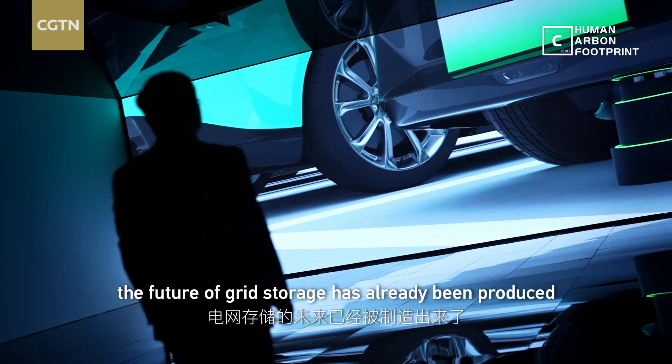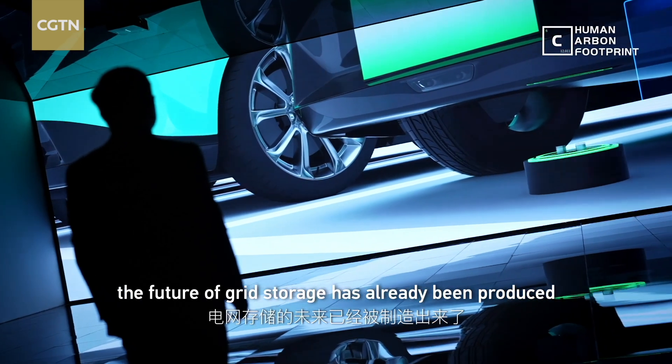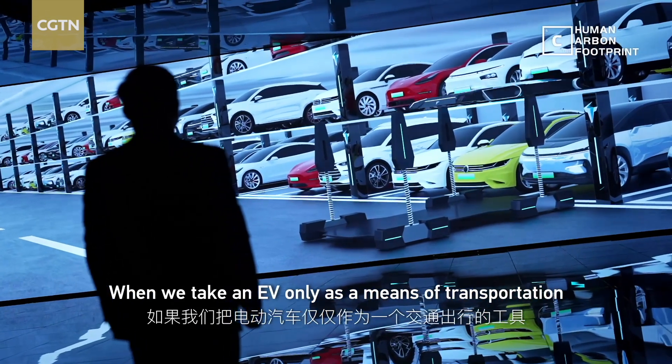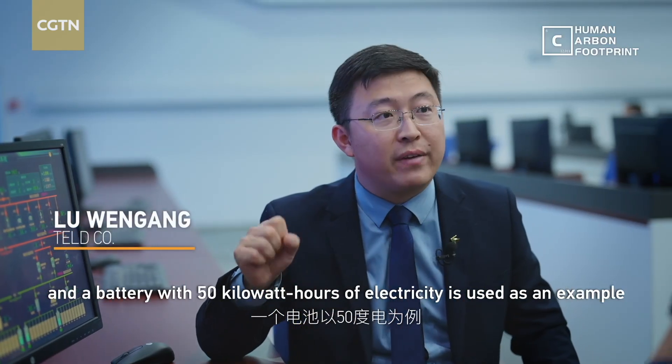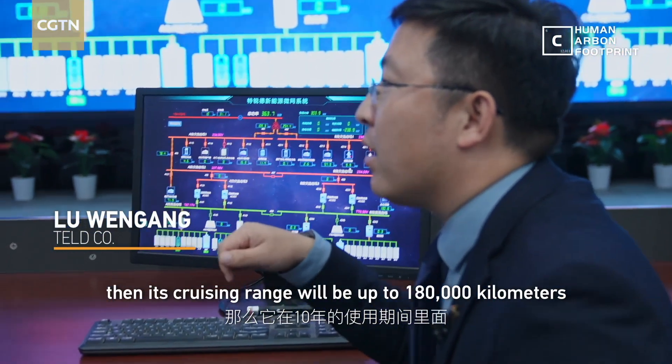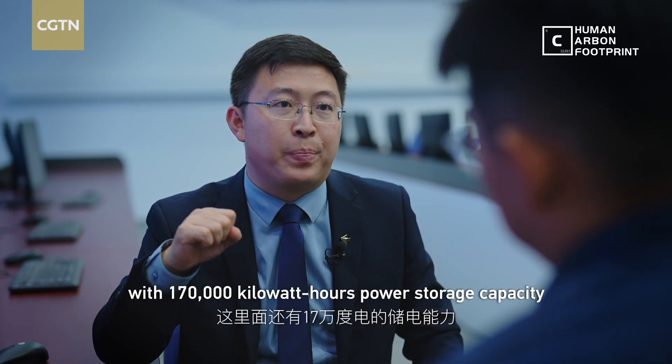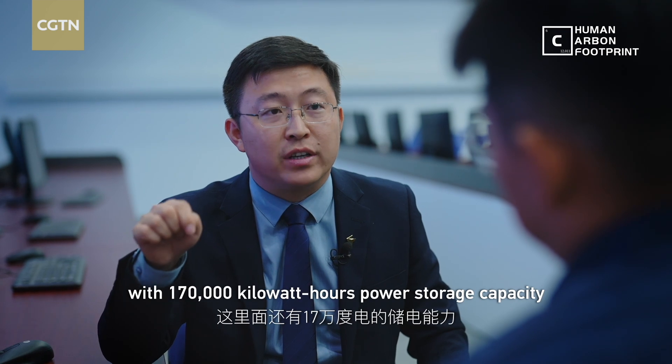In the eyes of Lu Wingao, the future of grid storage has already been produced. If we use the electric car only as a transportation tool, it can be used at about 50% capacity. In the last 10 years, electric vehicles spend most of their time parked, leaving significant battery capacity unused and unreleased.